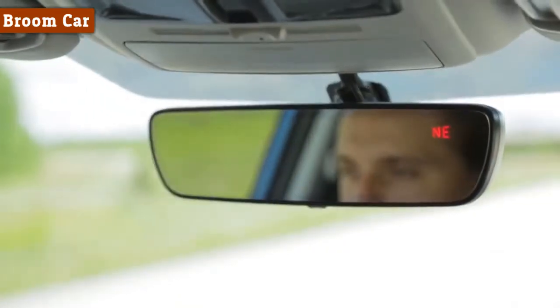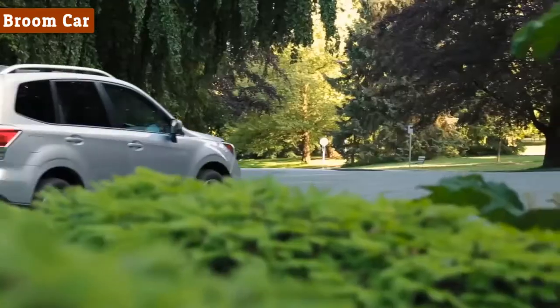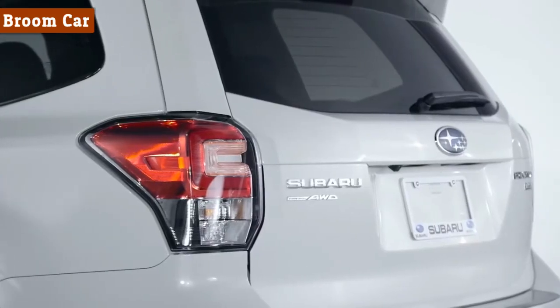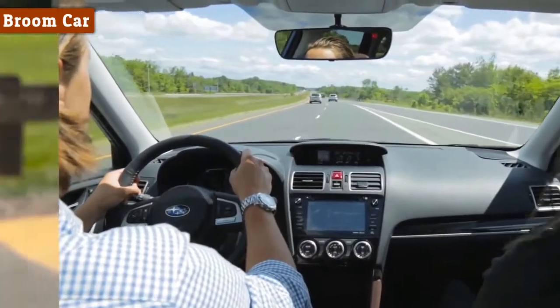Subaru engineers continue to develop the legendary Boxer engine, improving not only performance, but efficiency as well. The Forester achieves best-in-class fuel economy among compact SUVs with full-time all-wheel drive. In fact, it even beats some part-time all-wheel drive and front-wheel drive competitors.